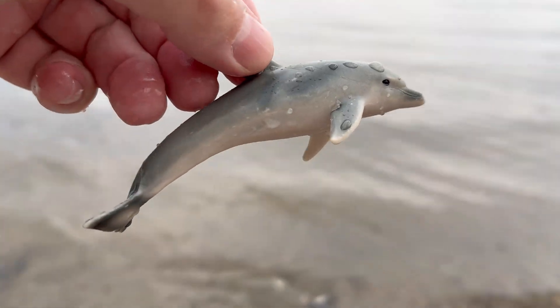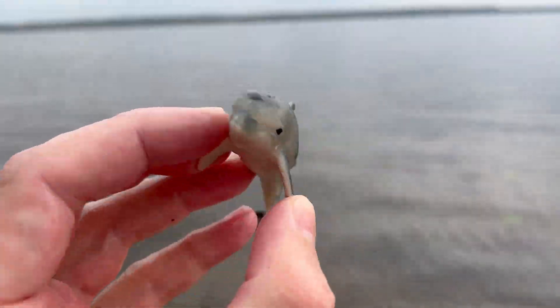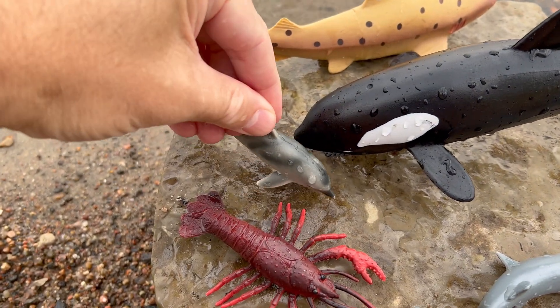Dolphin! Dolphins have a specialized tail known as a fluke, which allows them to swim swiftly through the water. Dolphins are also known for their curiosity and have been observed interacting with humans, playing with objects, and even mimicking human actions.